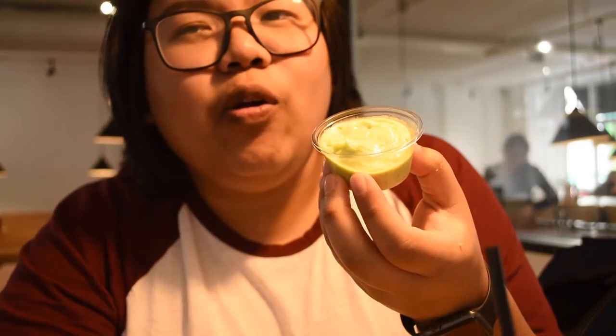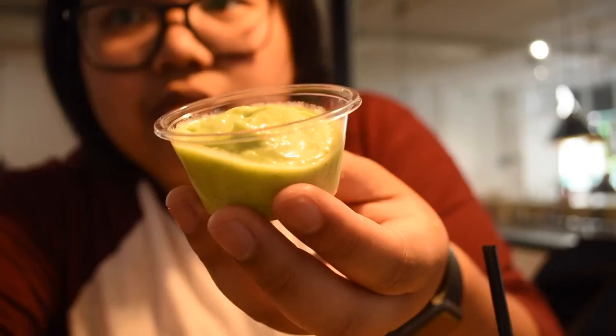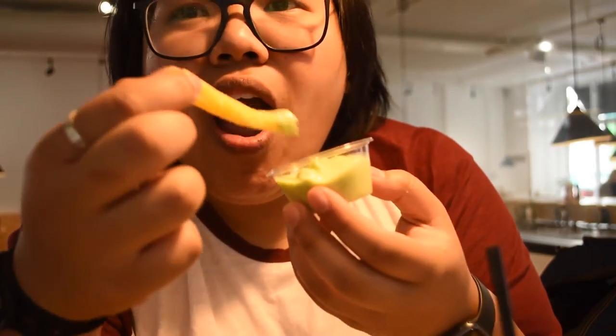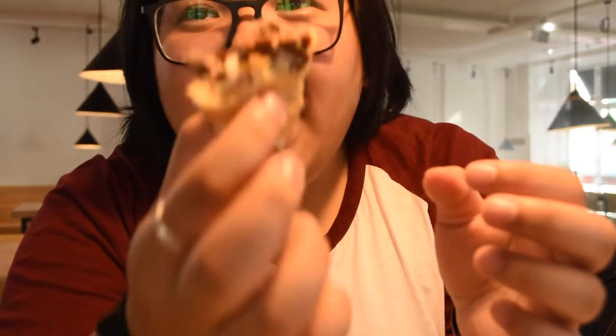So this is their own garlic mayo and it's green. It's the first time I'm having green garlic mayo, so I'm trying it with their fries. Oh my God, that is so good. You can really taste the garlic, which is good. So my last bite.